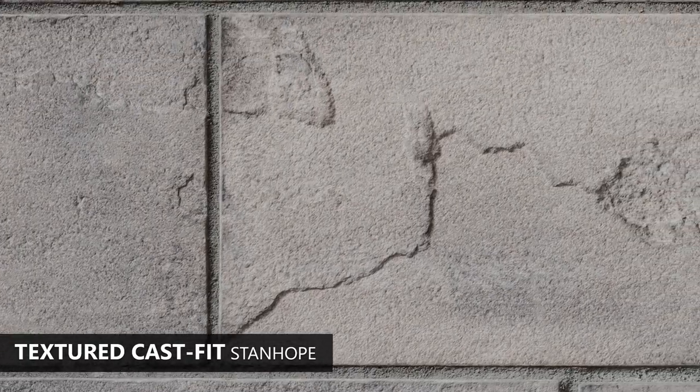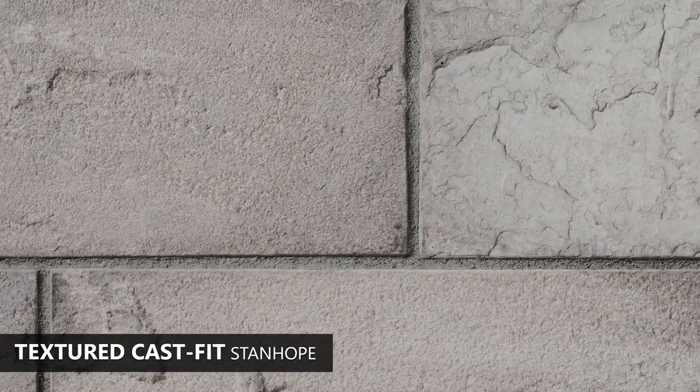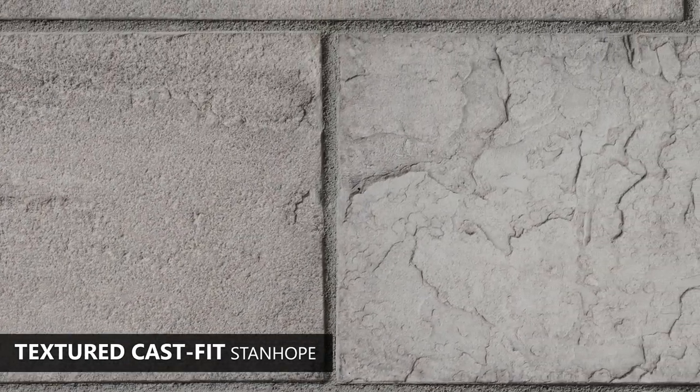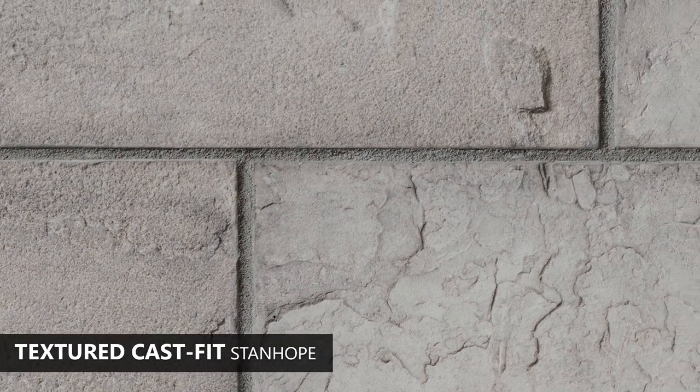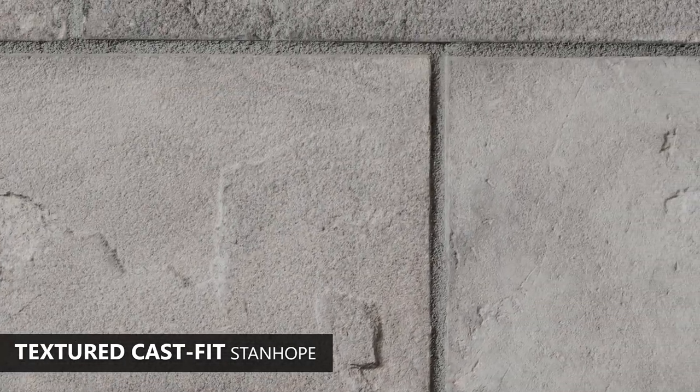Stanhope, which is the first color palette in Textured CastFit, presents a weather-worn array of dusky grays. Its weathered surface includes intricate peaks and valleys that add to the dramatic presentation of edge-to-edge color tones.